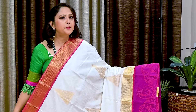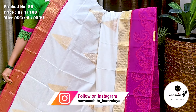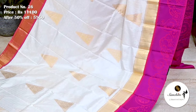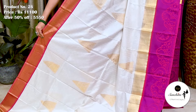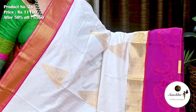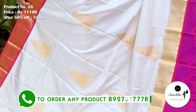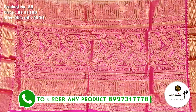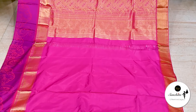Another beautiful pure handloom silk saree in white with magenta. Saree No. 26. The original price of this saree is 11,100. After 50% discount, now it is 5,550. The upper border beautifully complements the white base. On the body of the saree we can see resham embossed design along with zari weaving. Contrast pallu finished with artistic paisley motifs in gold zari combination. Plain blouse piece in pink color.